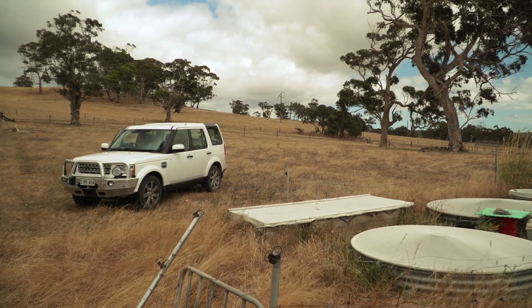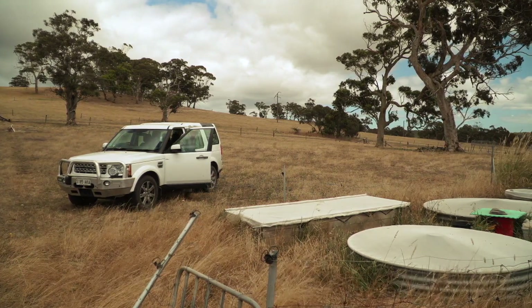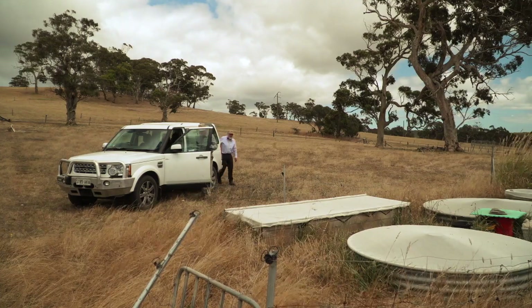Since 2002, the Adelaide Mount Lofty Rangers Natural Resources Management Board has been investing in projects in the region looking at dung beetle populations. Some of these projects have included researching where dung beetles don't exist, and as part of those projects, we've put together a series of videos.